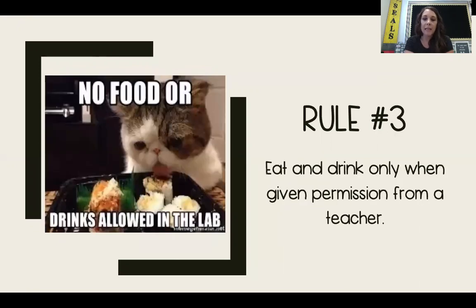Rule number three says: eat and drink only when given permission from a teacher, and it also says no food or drinks allowed in the lab. The Science Lab is not a place where it is safe to eat or drink. If you've been at Pershing Park before, you might remember some experiments where we have used food or something.